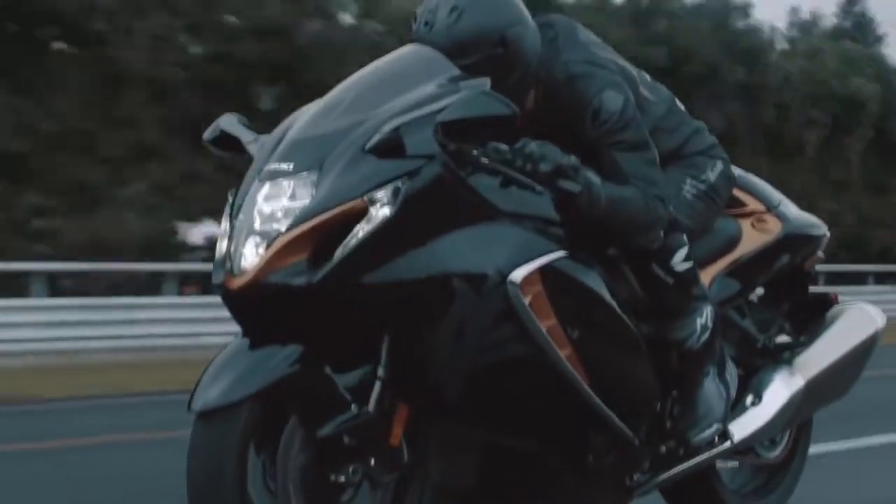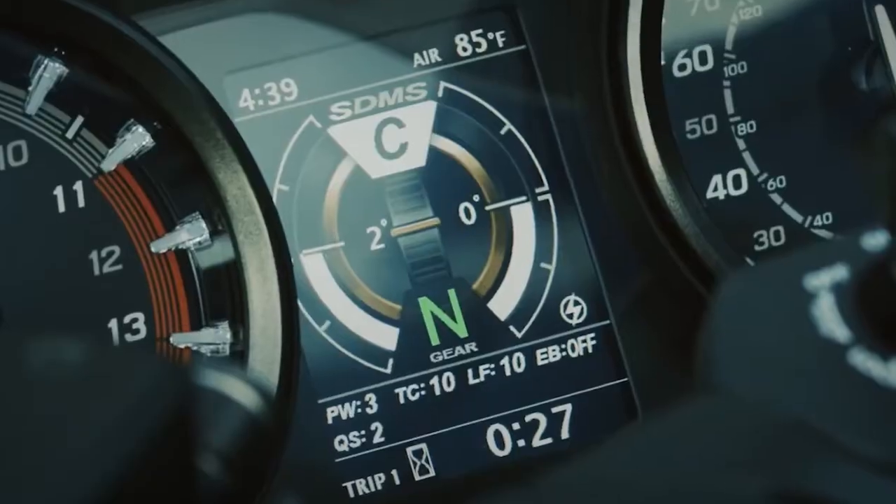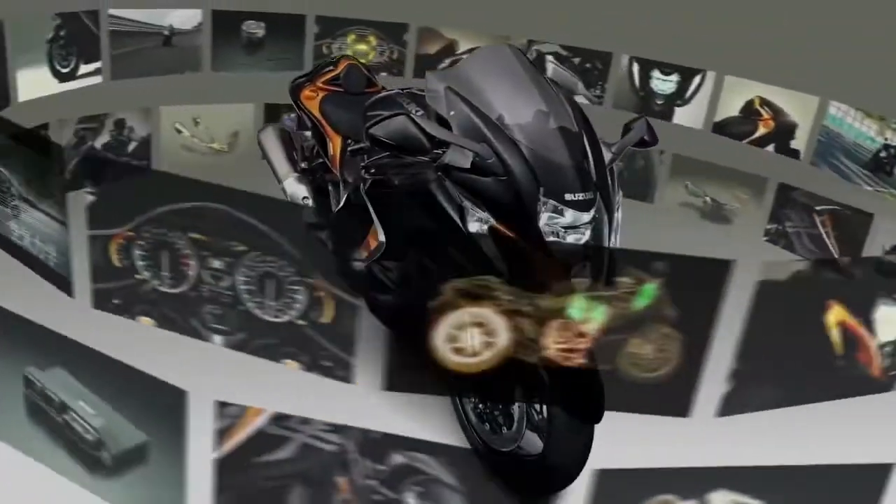The all-new Hayabusa features even smoother power delivery and nimbler handling. A collection of the latest electronic systems optimizes performance characteristics to make it even more controllable and predictable. And it wraps all this in a breathtaking package that will instantly turn heads with its style and grace.